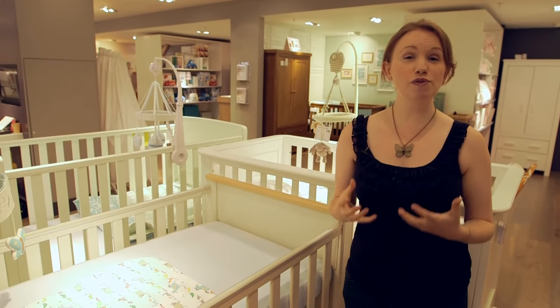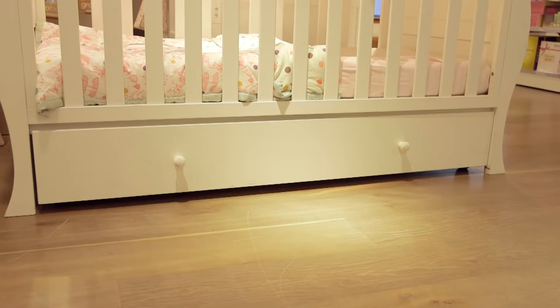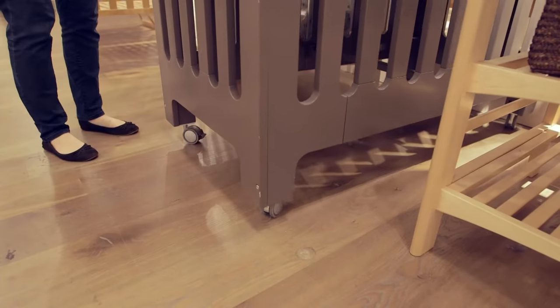It's worth looking out for a few useful features that cot beds have, like teething rails, storage under the bed, or casters so it can be moved around easily.